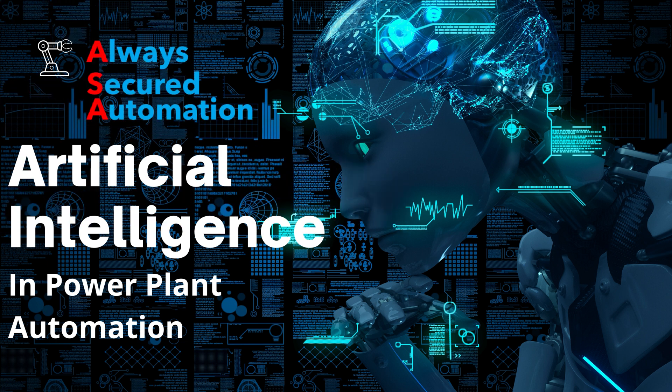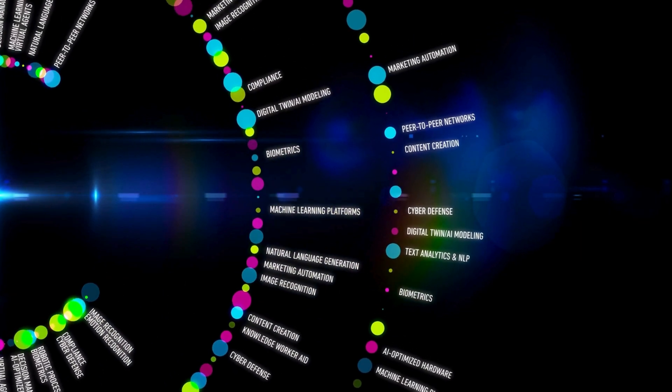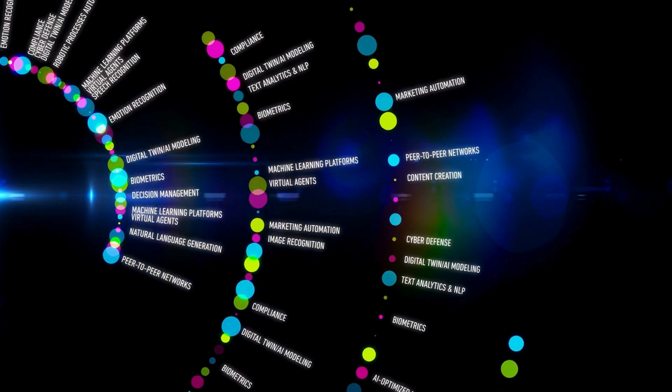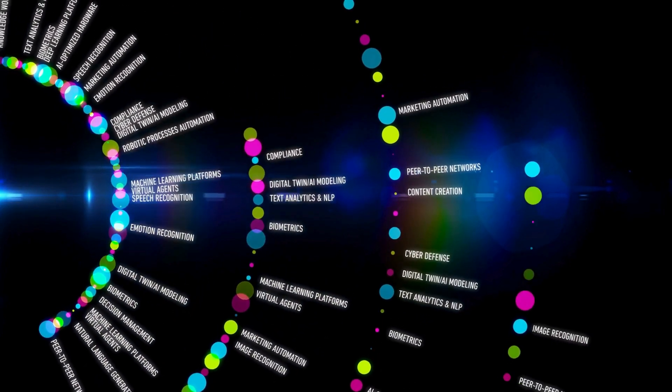Hello everyone, welcome to our channel Always Secured Automation. Today we will cover AI — artificial intelligence — in plant automation. Artificial intelligence has the potential to make autonomous power plants a reality.